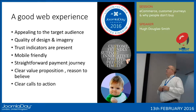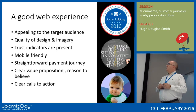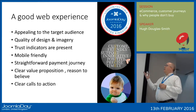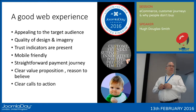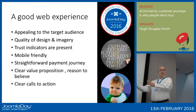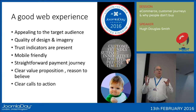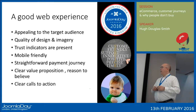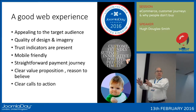What I'm going to go through initially is: what makes a good web experience, what appeals to a large audience, how you build trust using quality of design and imagery, why mobile-friendly sites are important, having a straightforward payment journey, having a clear value proposition, getting your customers to trust you, and how to guide them through the process with clear calls to action — funneling them through the website ultimately to that final payment page.